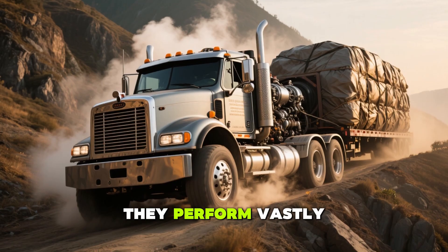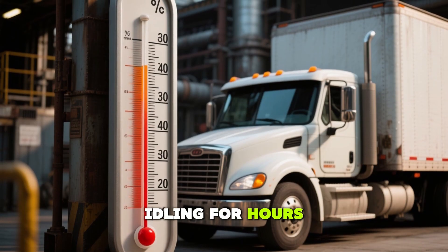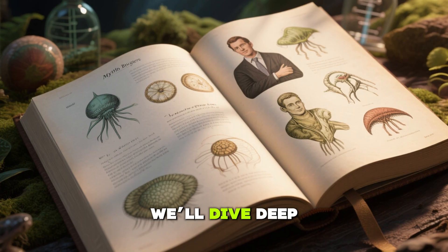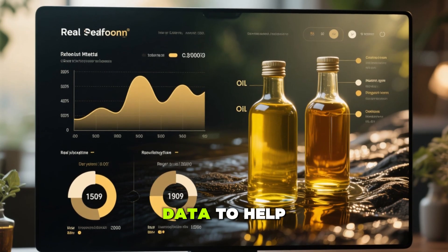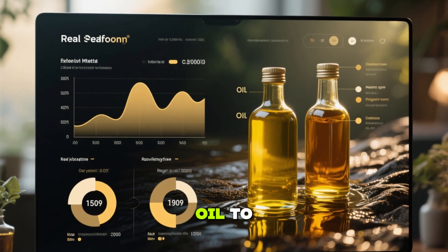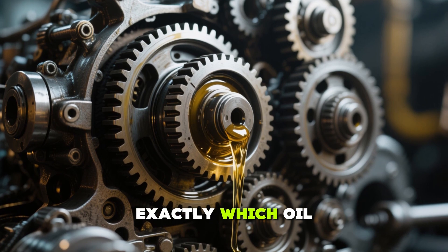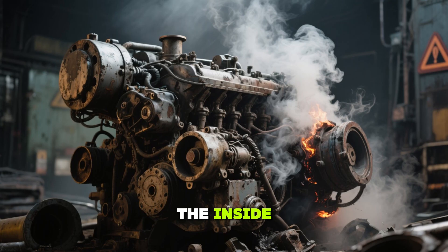but under the hood they perform vastly differently, especially when your truck is towing heavy loads, idling for hours, or battling scorching summer heat. In this guide, we'll dive deep into the science, debunk myths, and share real-world data to help you choose the right oil to maximize your diesel's lifespan. By the end, you'll know exactly which oil keeps your engine humming, and which could be slowly killing it from the inside.